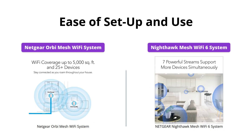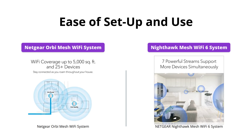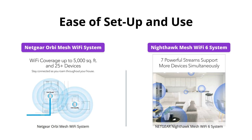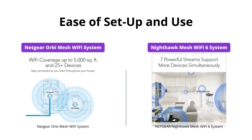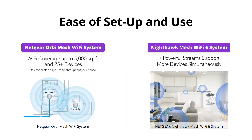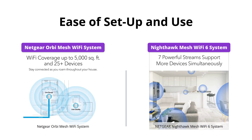Both Wi-Fi systems offer ease of setup and use. However, the Nighthawk Mesh Wi-Fi 6 system can be set up in minutes with the Nighthawk app, giving you the option to easily manage your Wi-Fi settings, test internet speed, monitor data usage, and more. The Orbi Mesh Wi-Fi system may take a little bit more time to set up in comparison.